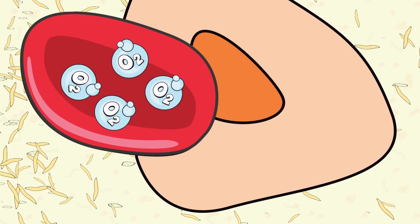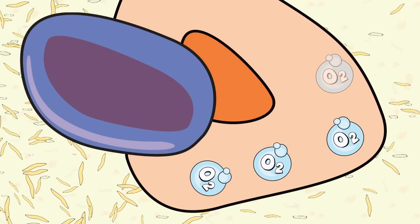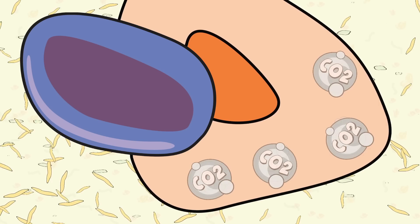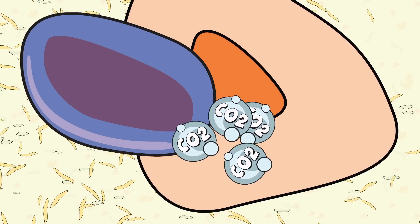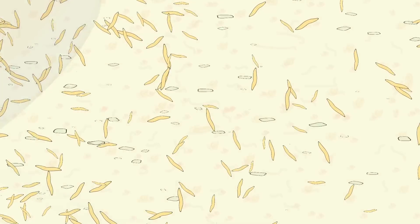Red cells are primarily concerned with transporting oxygen molecules to the tissue cells everywhere in the body, where the oxygen is then used for fuel. Carbon dioxide is then produced as waste, which the red cells take from the tissue cells and carry back to the lungs, where the carbon dioxide molecules are released.